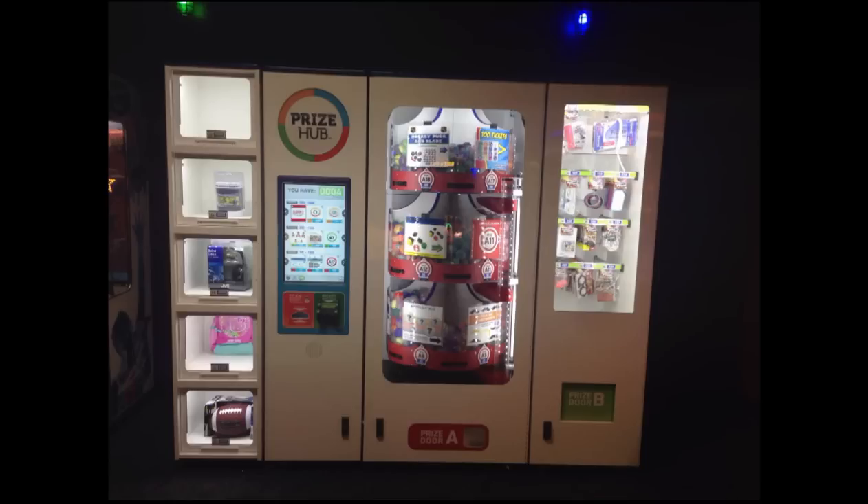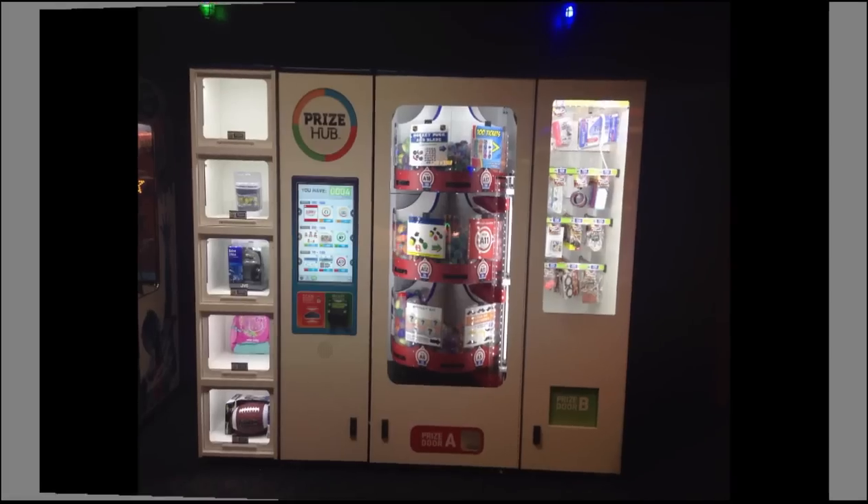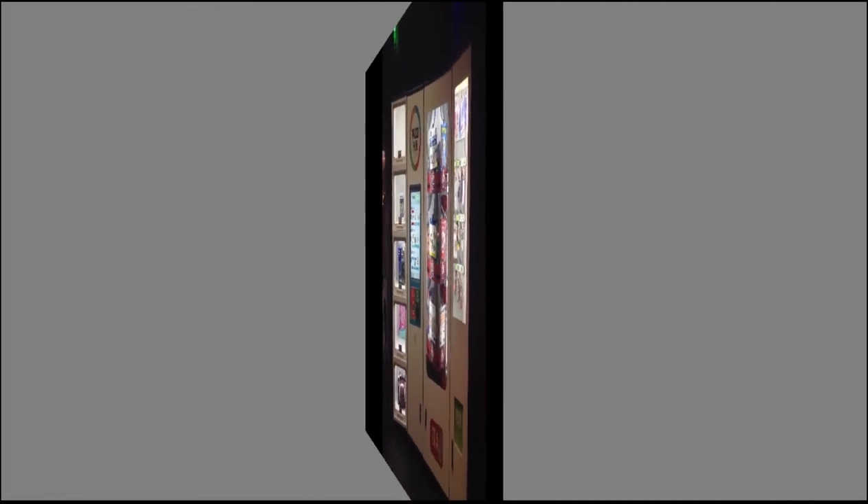I have both the modular and the hybrid unit, and we use them in our bowling centers as the means for redemption for guests.